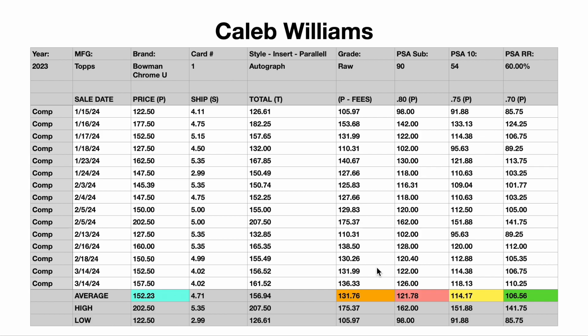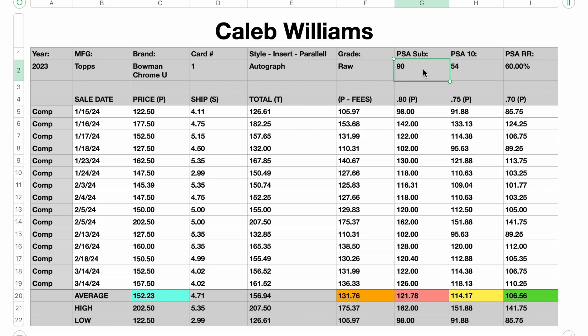Down below, as you can see, we have a lot of numbers, but there are five primary numbers that are important: blue, orange, red, yellow, and green. Up top here, we've also got some important things to consider, especially if you're buying raw, which are the PSA population submissions. 90 of them have been submitted and 54 have come back at a 10 — that's a 60% clip, which is very high. Which means for me, I'm getting this card graded if I have it.